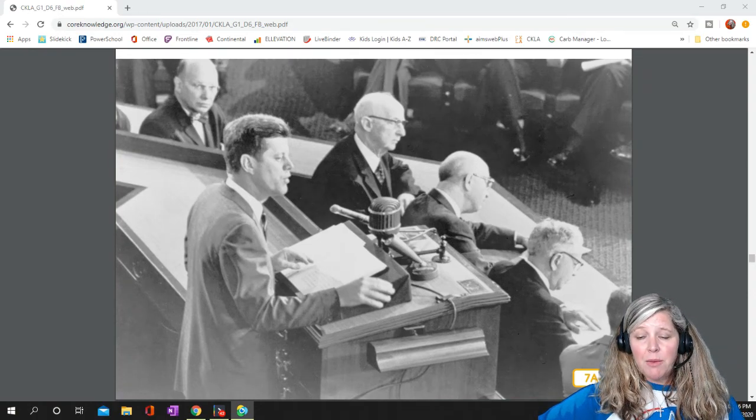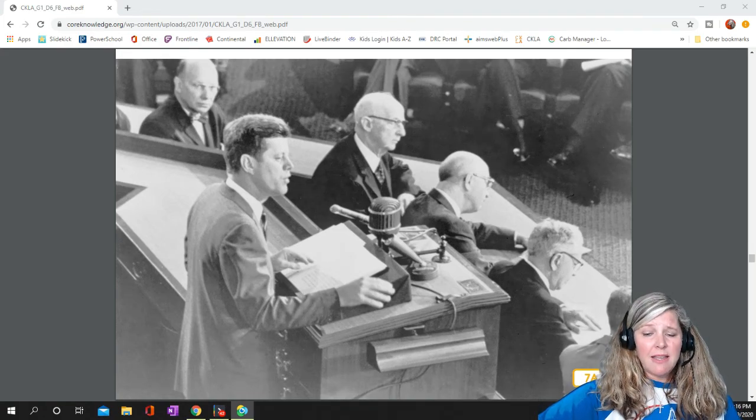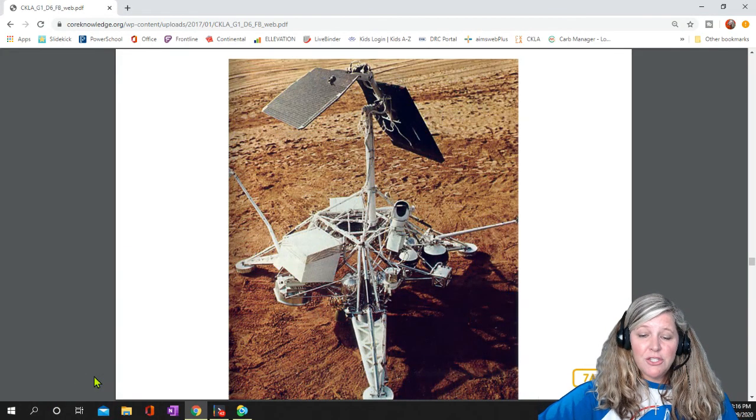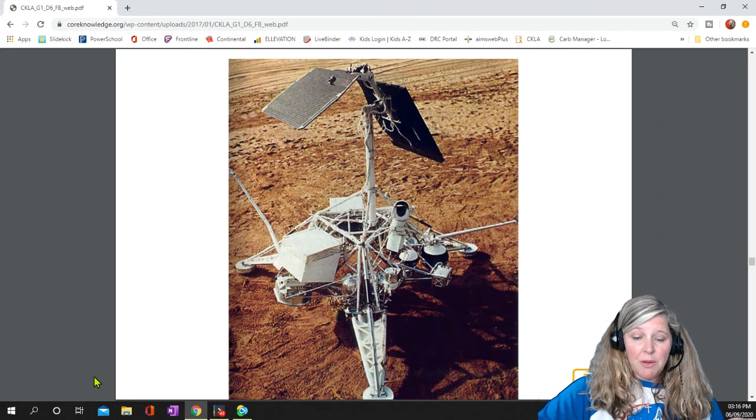Thus, they started the Apollo program in order to send people to the moon. But there was a lot of work to be done before anyone could get anywhere near the moon. Surveyor 1 was the first spacecraft Americans sent to the moon, but it was an unmanned spacecraft — that is, a spacecraft without any people aboard.